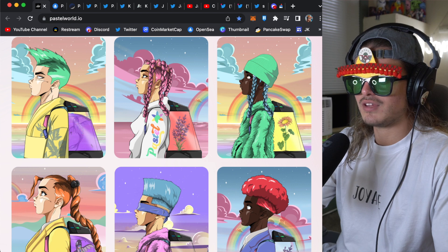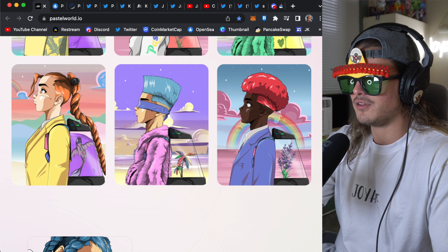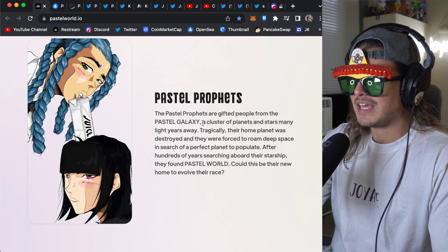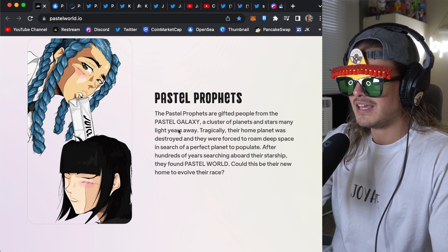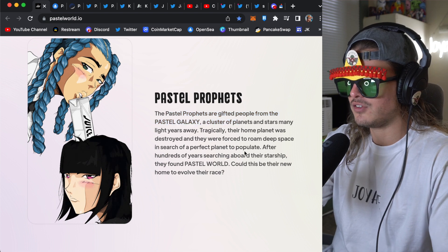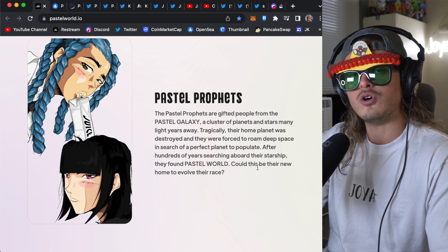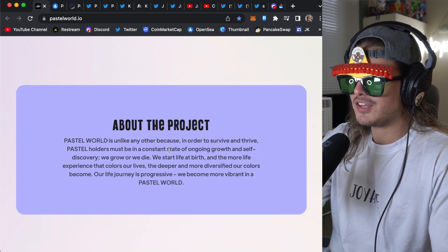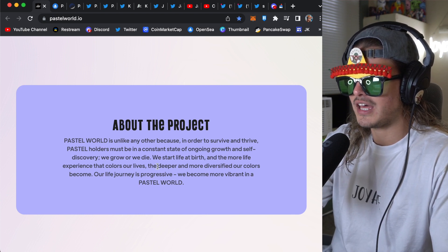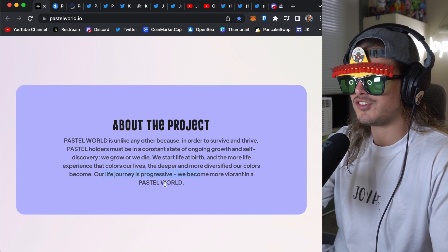Here's what some of the art looks like — very reminiscent of the anime style, manga. Is it manga or manga? I feel like that's a cardinal sin to not know. Now, the pastel prophets are gifted people from the pastel galaxy, a cluster of planets and stars many light years away. Tragically, their home planet was destroyed and they were forced to roam deep space in search of a perfect planet to populate. After hundreds of years searching aboard their starship, they found Pastel World. Pastel holders must be in a constant state of ongoing growth and self-discovery — we grow or we die. We start life at birth and the more life experience that colors our lives, the deeper and more diversified our colors become. Our life journey is progressive — become more vibrant in a pastel world.